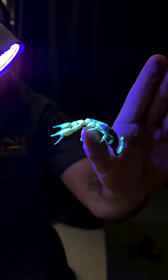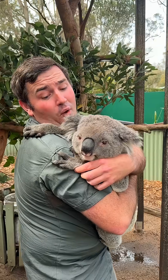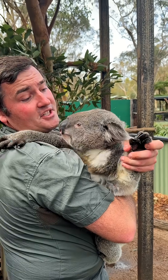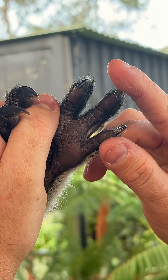We are celebrating National Science Week, checking out some of the craziest science facts with our wildlife, including Albert. Koalas actually have unique fingerprints just like us, and they've been mistaken for human ones in the past. Isn't that right, Albert?